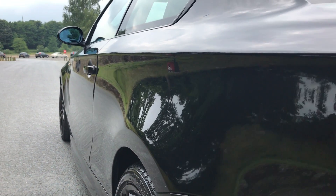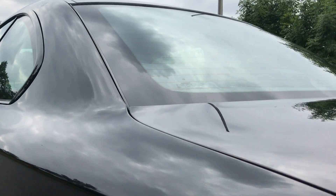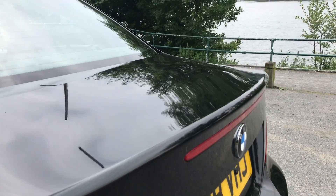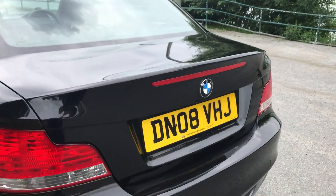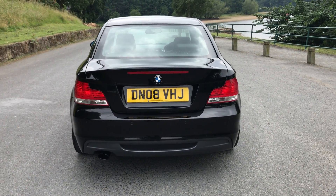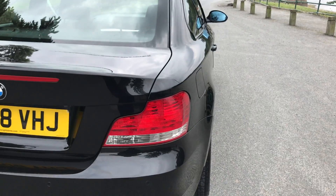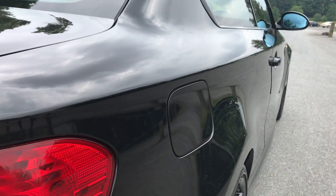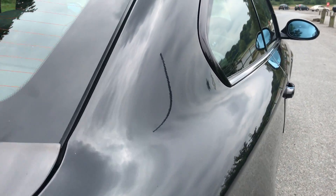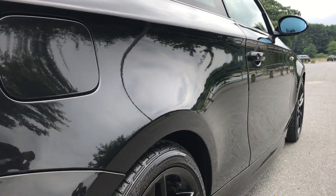Again, the three quarter view. And there you have the driver's side, again in the same condition as the passenger's — no marks.